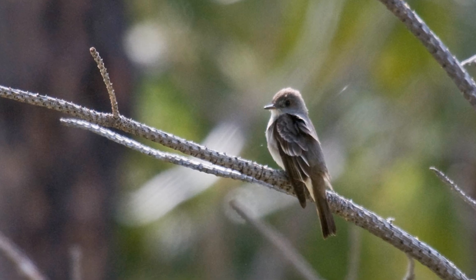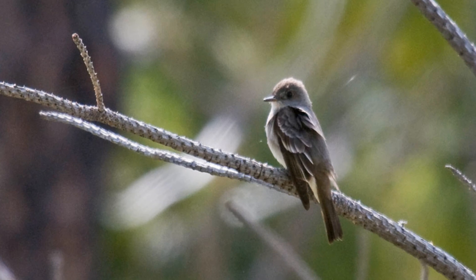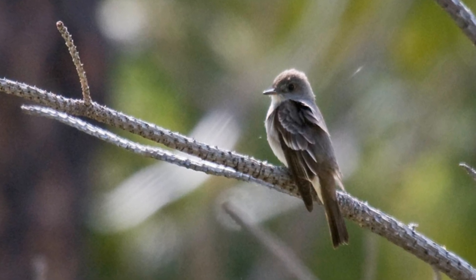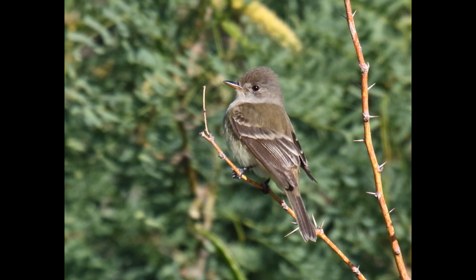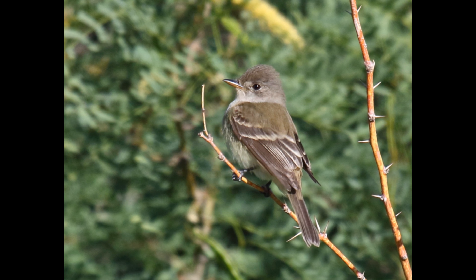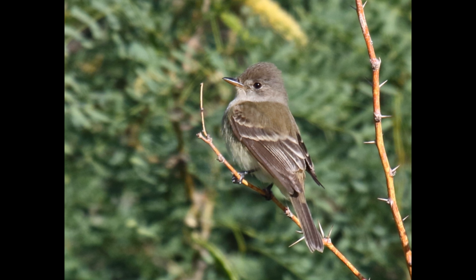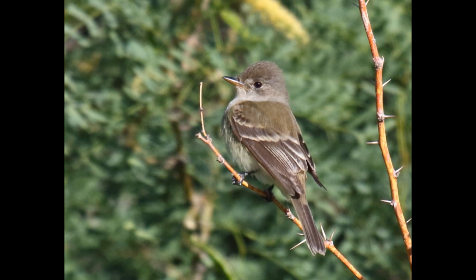Empids are small birds. Like all flycatchers, they have a large head, wide flat bill, and upright posture. They sit motionless on a branch except for turning their head rapidly as they look for insects flying by. Then they fly out and catch those insects in the air. Often, they will return to the same branch and repeat the process.